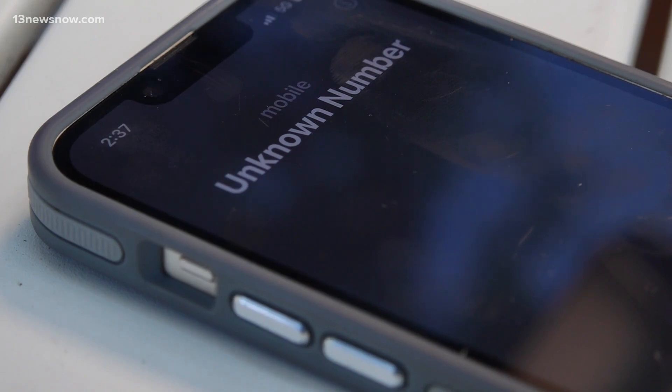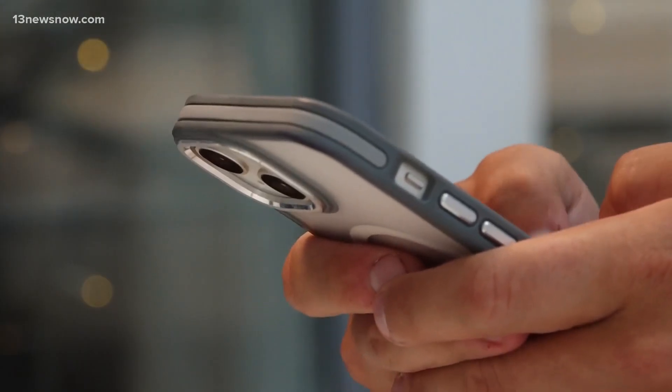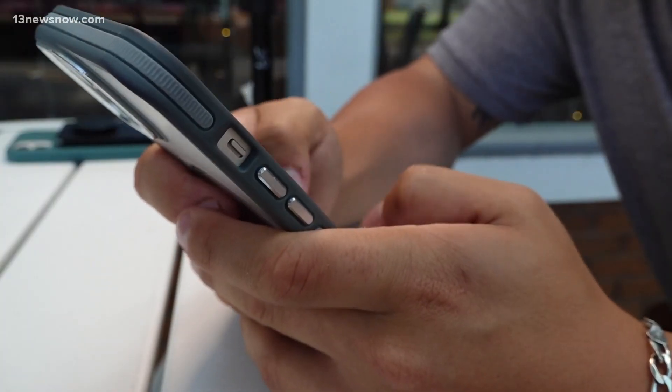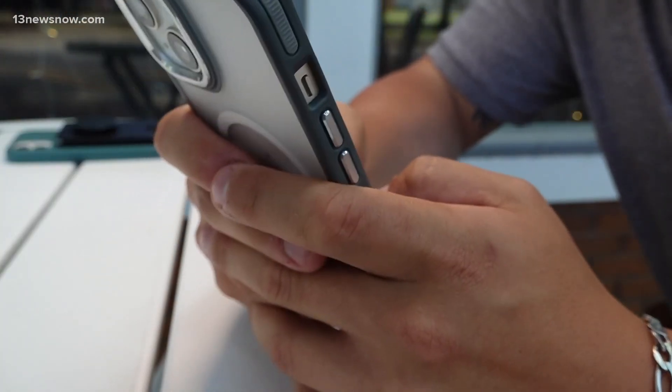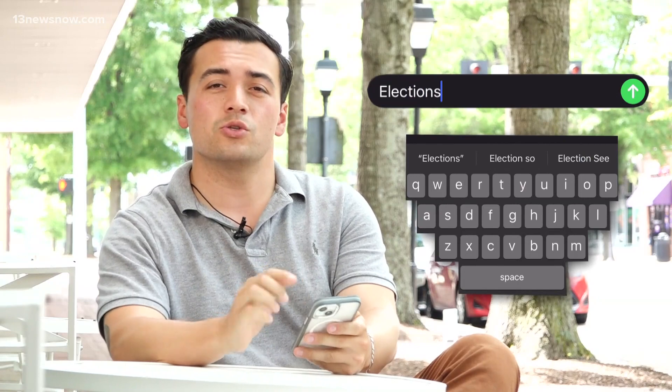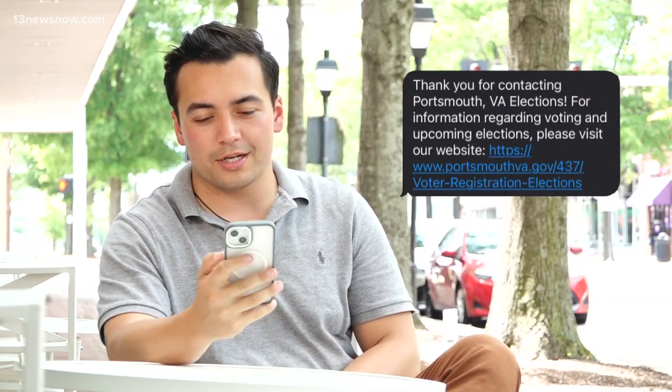Cell phones help us keep our lives at our fingertips — bank information, social media alerts, app notifications — they all live in the little box we keep within reach. Since everything is done on our phones today, Portsmouth's Director of Elections wants to use this tool for the upcoming 2024 presidential election. It's basically an alert system.